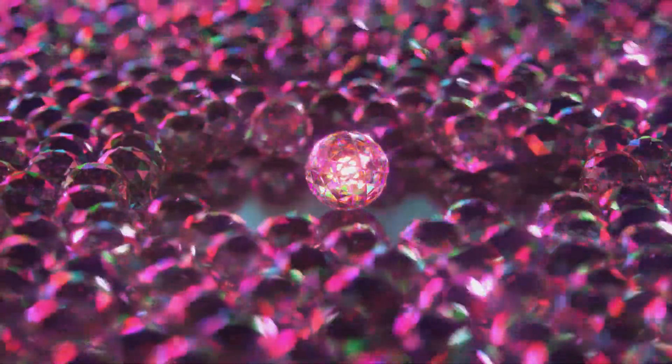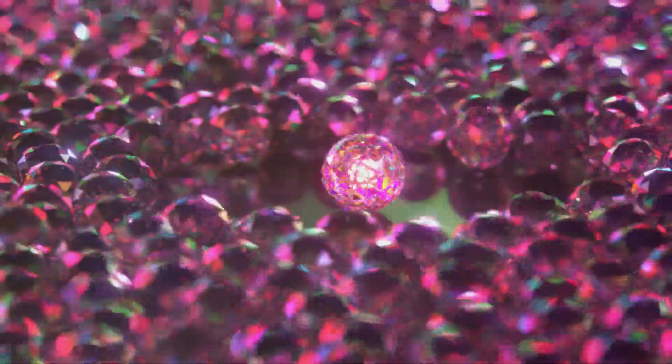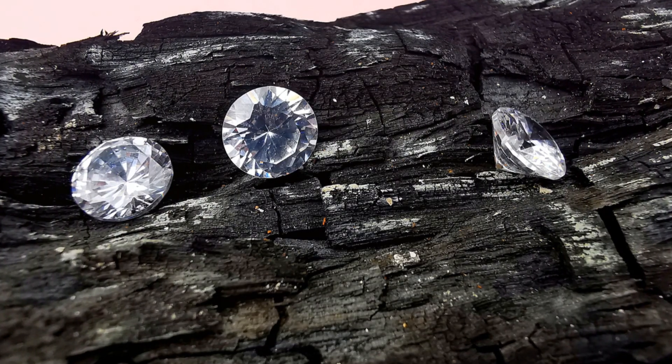Black diamonds, on the other hand, are a single crystal with dark inclusions. These inclusions give them their unique, smoky look.